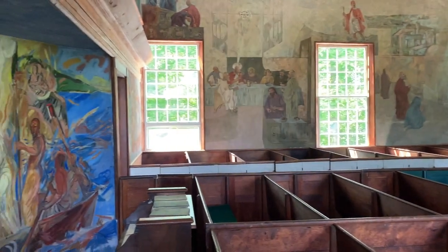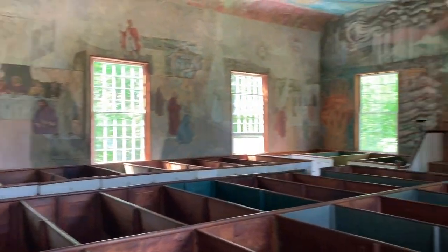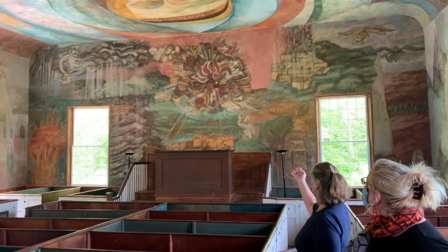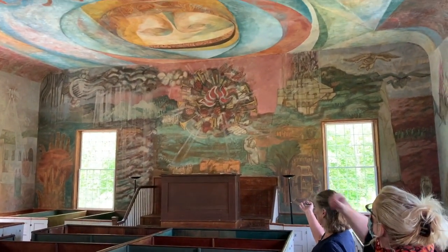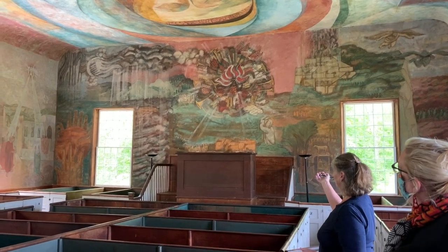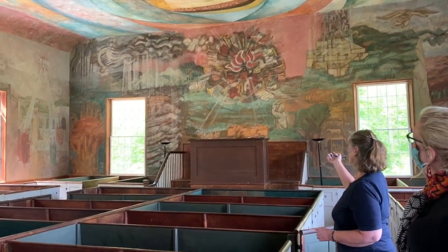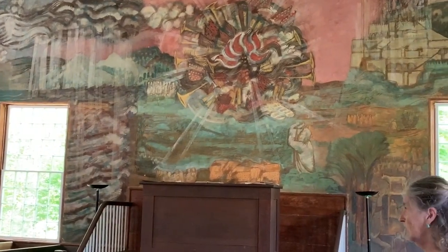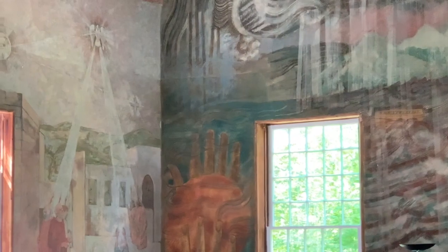So actually, these three big murals in here — towards the front or the pulpit, yes, up here on what would be the west wall, I think. This one is done by William King, early 50s; he was a participant at the art school. And this one is by Thomas Nicholson. And then this one over here is by Alfred Blaustein.